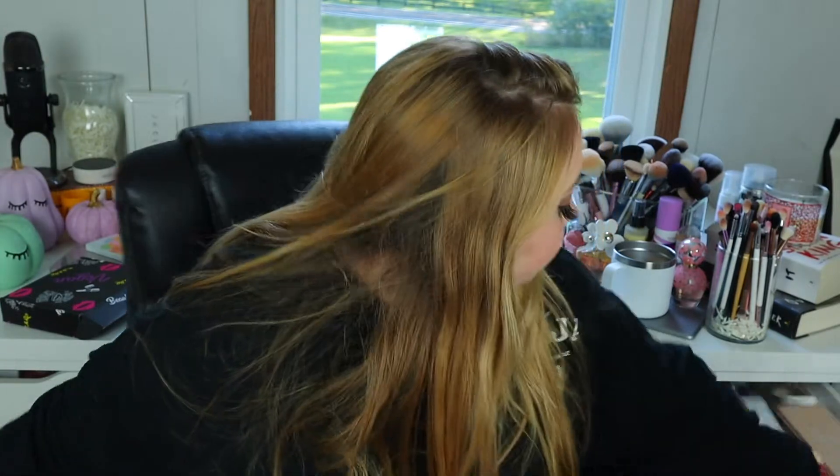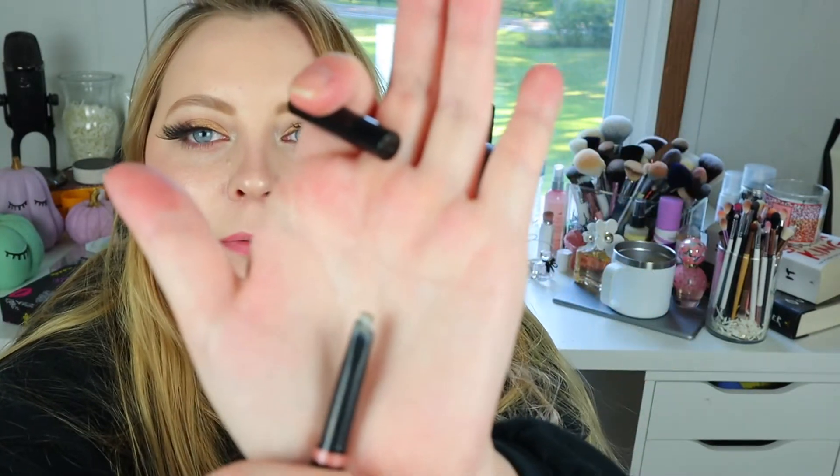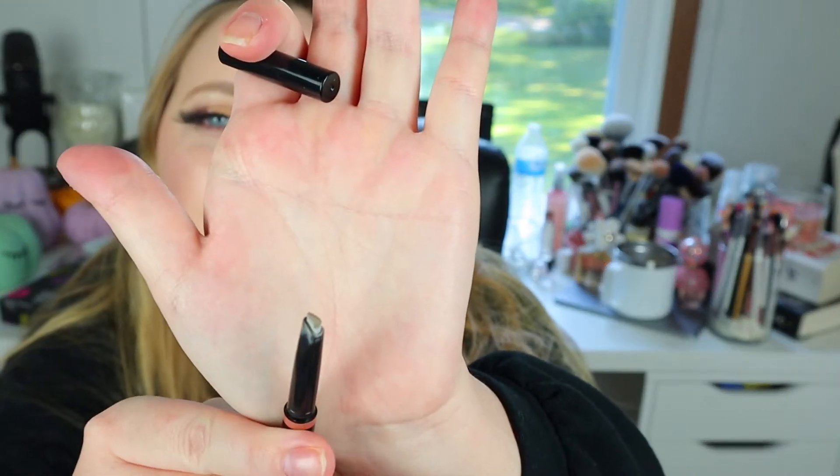I'm actually wearing the Anastasia Beverly Hills right now — I have mine in Blonde and it's the Brow Definer. Let me show you: this is the Brow Definer, it has the spoolie on the end. And this is what mine looks like — I prefer it because I like having more thickness to work with. A lot of people like that one because you can be more precise with it and really get some hair-stroke flicks going.